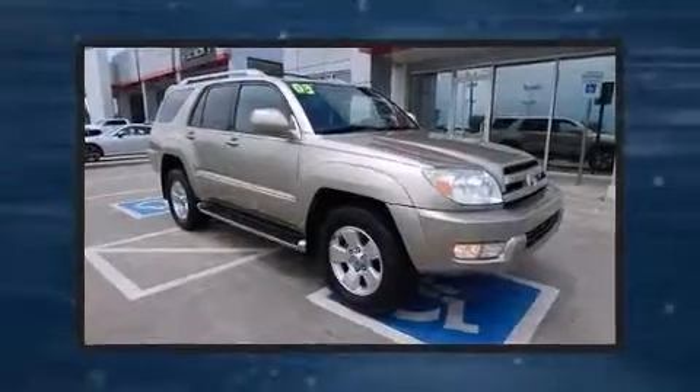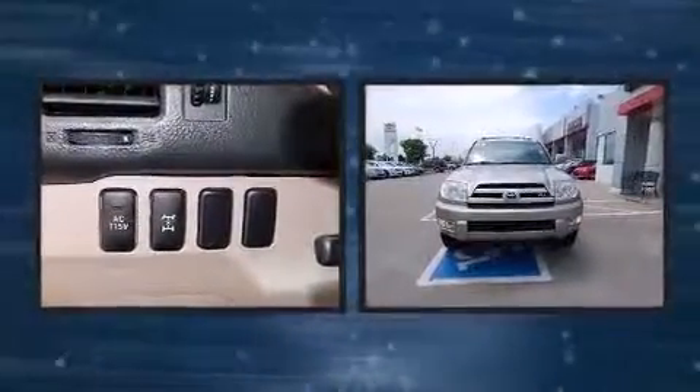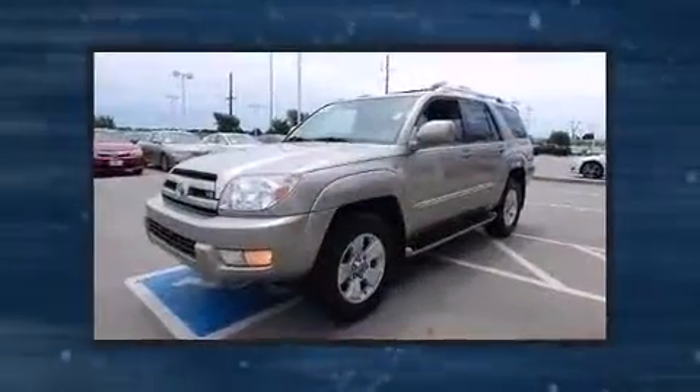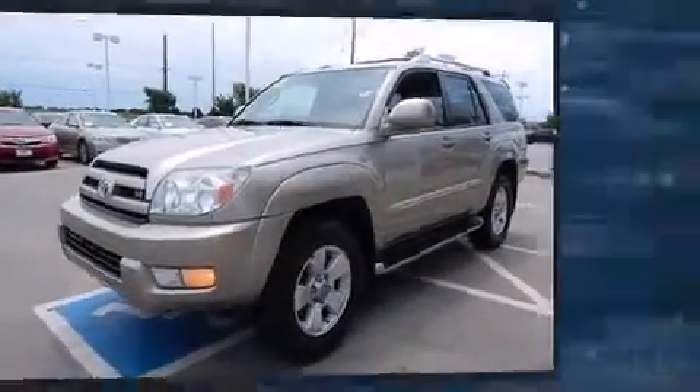Here's a great deal on a 2003 Toyota 4Runner. Smooth gear shifts are achieved thanks to the powerful eight-cylinder engine. And for added security, Dynamic Stability Control supplements the drivetrain. Four-wheel drive allows you to go places you've only imagined.